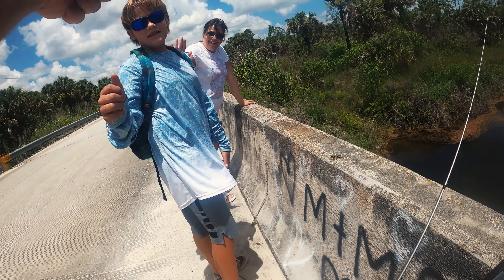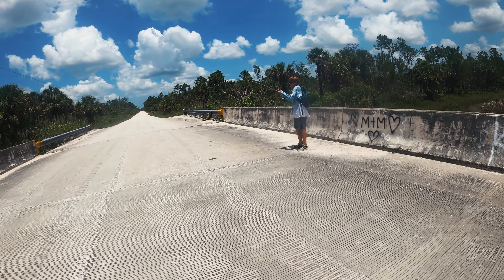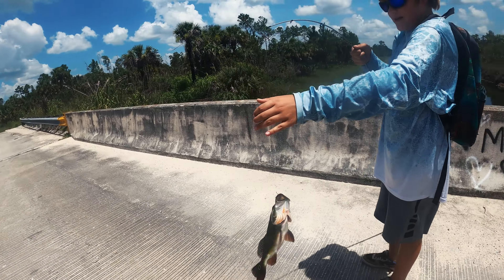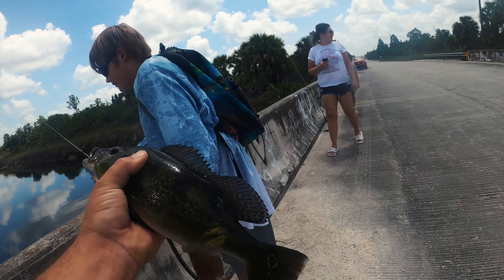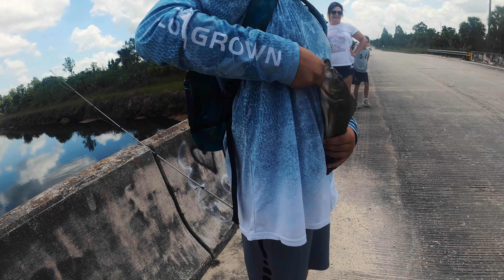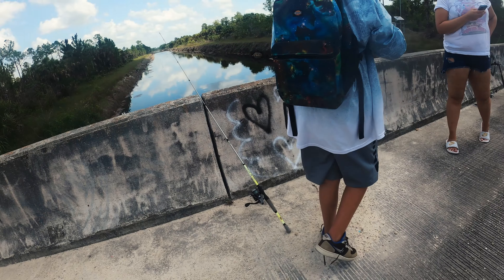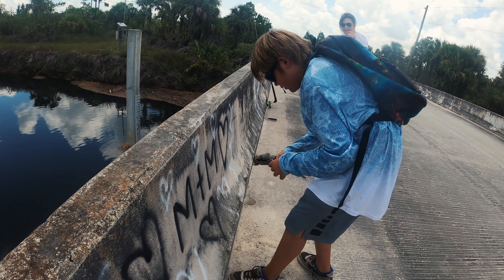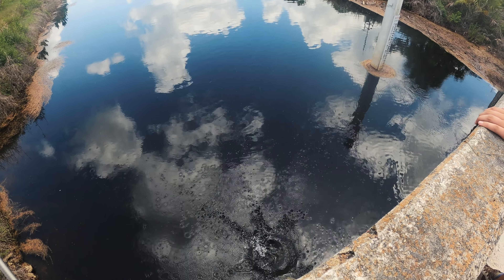Hey, way to go! We got another peacock bass over here, very nice — that's number two. What do you think, a little bit bigger than the last one? Very nice man, want to hold your fish? Just watch the spines up top. Very cool, second peacock bass of the day. Mom's gonna get a picture of you.